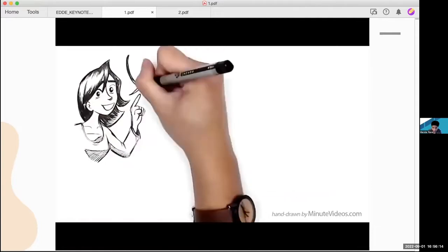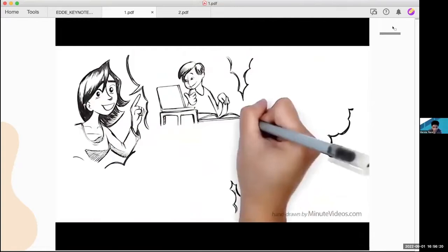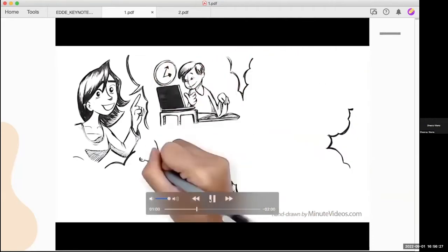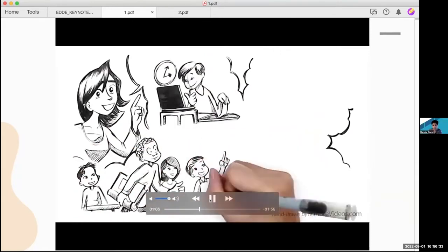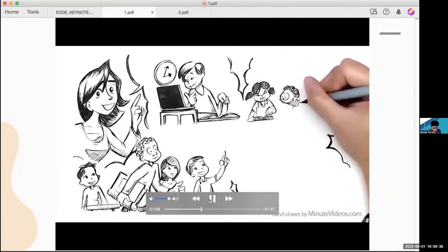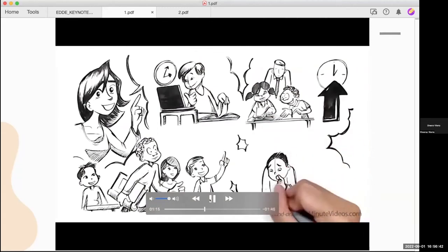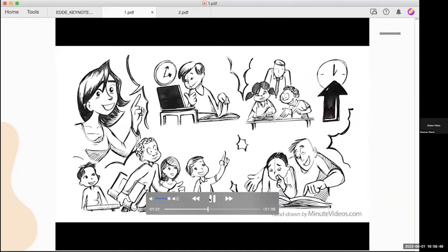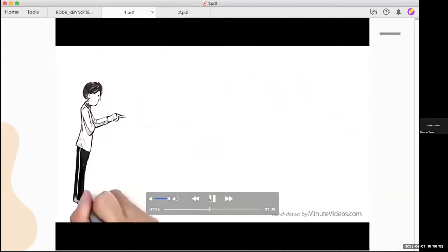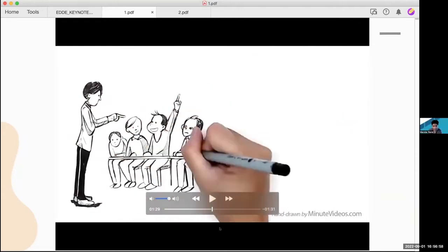Modern schools that flip their classroom report many benefits. One, it allows all students to learn at their own pace as videos can be watched again. Two, it's more efficient as students enter the classroom prepared to contribute. Three, it enriches the classroom as more time can be spent on group work and projects. Four, doing homework in class allows students to help each other, which benefits both the advanced and less advanced learners.